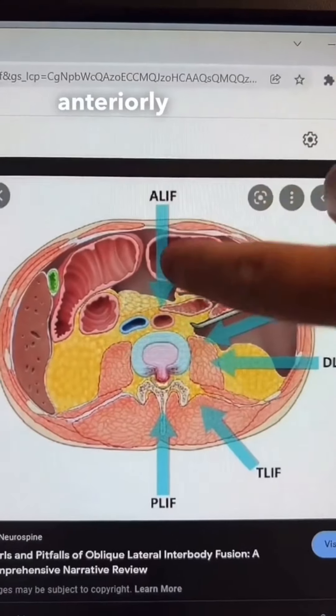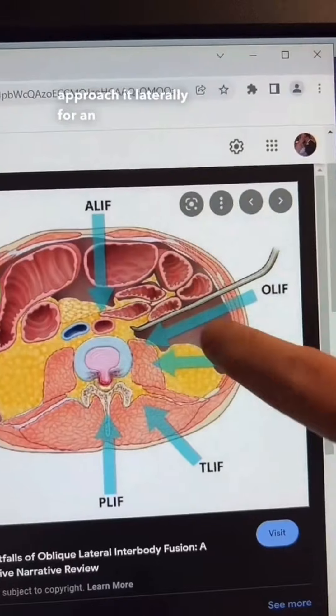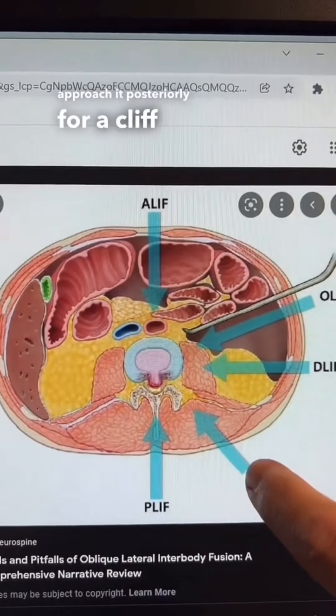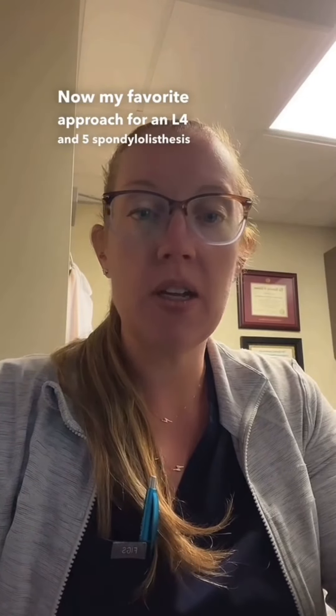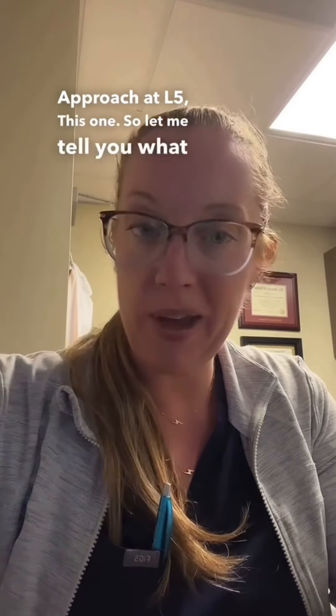You can approach it anteriorly through the belly button, laterally for an OLIF or DLIF, or posteriorly for a PLIF or TLIF. My favorite approach for an L4-L5 spondylolisthesis is an anterior lumbar fusion. I also favor this approach at L5 and S1. Let me tell you what that means.